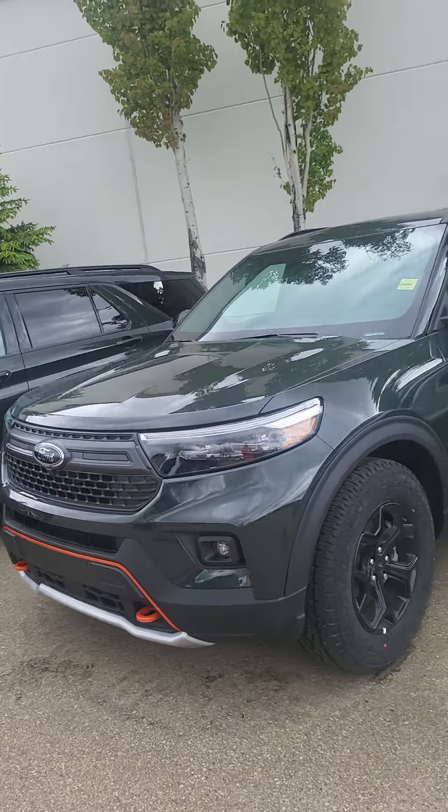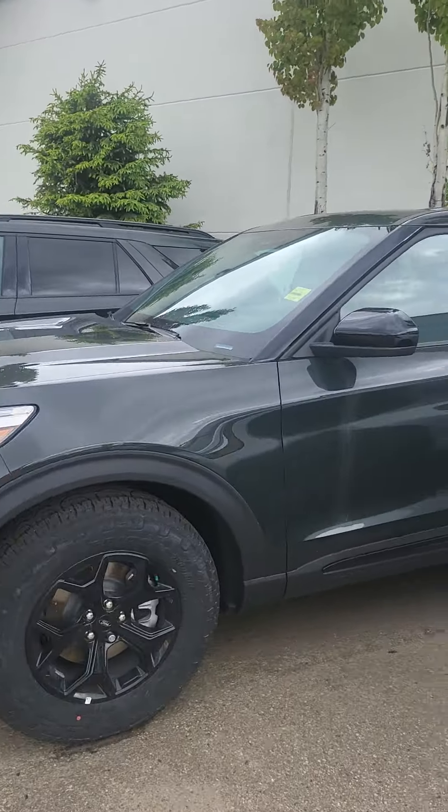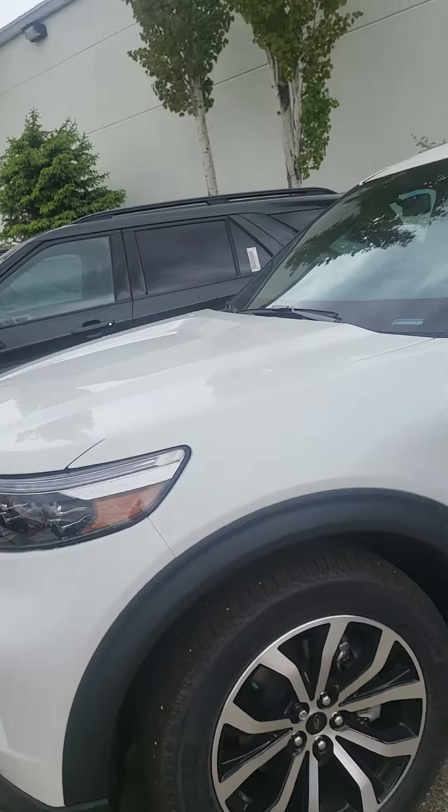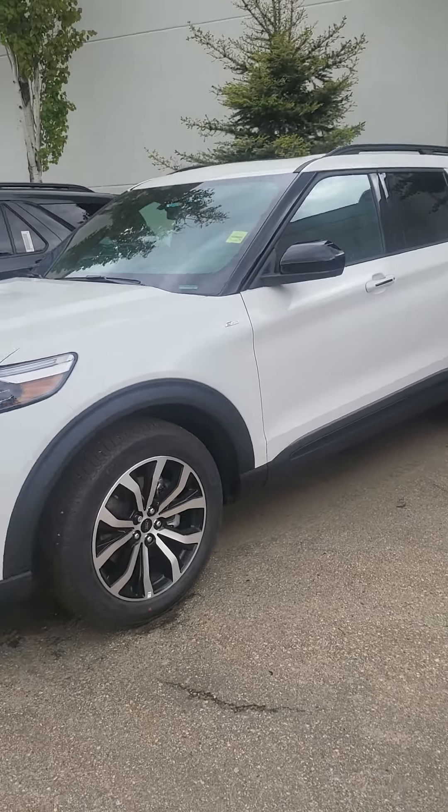I wanted to show you a really quick green one first. You can't really tell too much that there's a green tinge to it. But I know you like the white, so I will stick to that one.